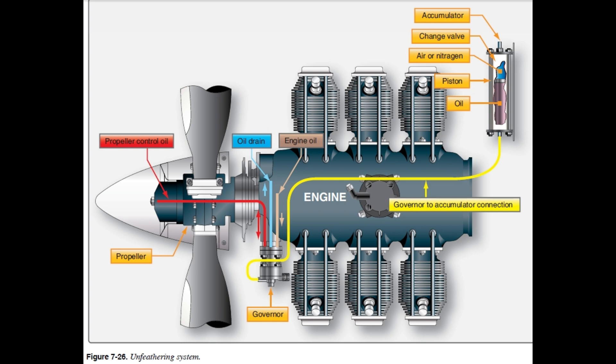We haven't even touched on maintenance yet - balancing propellers, checking for cracks, all kinds of fascinating stuff. We're going to take a quick break, but be sure to come back for part two of our propeller deep dive, where we'll uncover all the secrets of keeping those blades spinning smoothly.